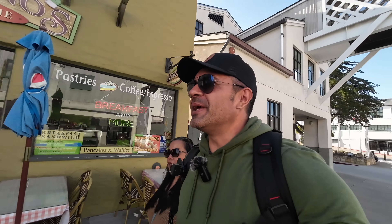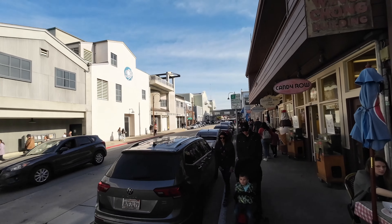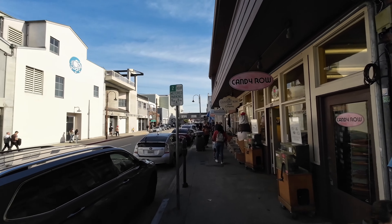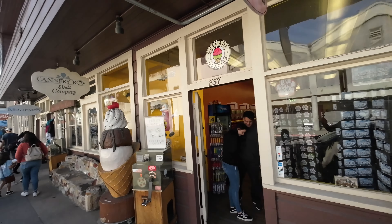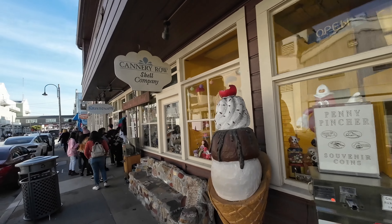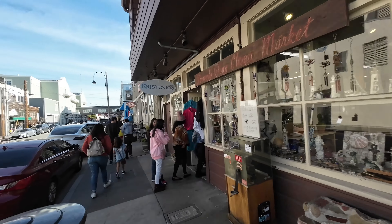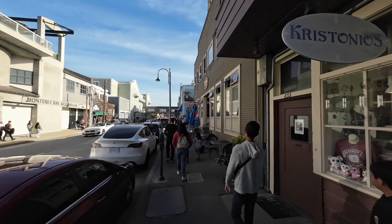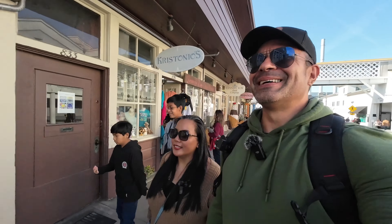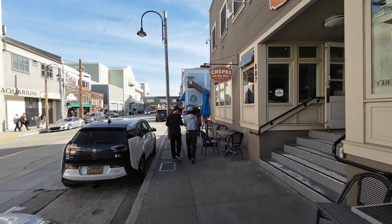So we've left the aquarium and now we're back on Cannery Row, walking around. They've got a bunch of restaurants and shops — there's a little candy store, Cannery Row Shell Company, and crepes on the road. We may get a crepe! Let's go inside and take a look.